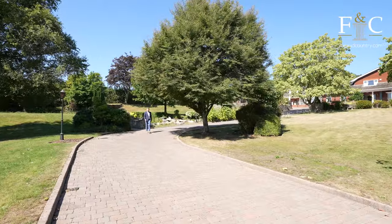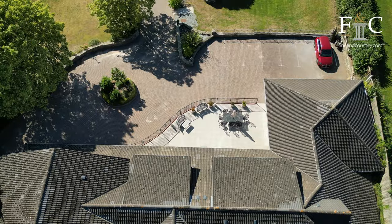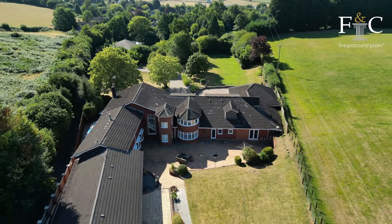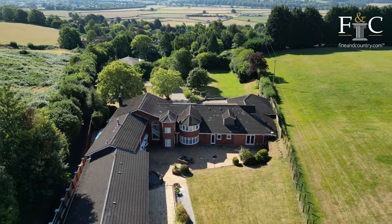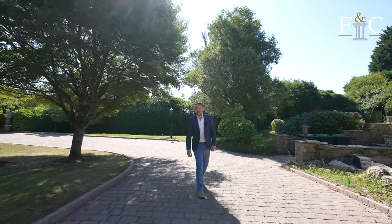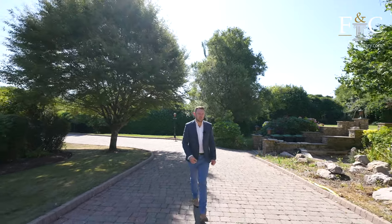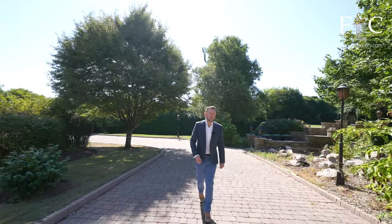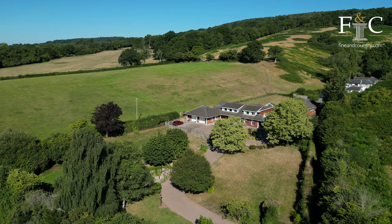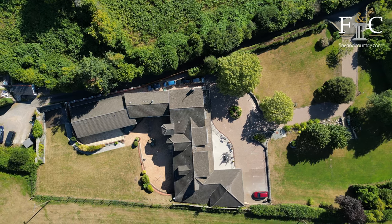As impressive as the house is, the first thing you notice when you get to Springfield House is just how quiet it is. We're the second to last house at the end of a no-through road, just to the north of the quiet village of Llangybi. We're surrounded by open farmland with Wentwood to the west — Wales' largest ancient woodland. The house sits in the middle of its plot which is around about 1.3 acres, with a sweeping driveway leading up to a turning circle with ample parking.